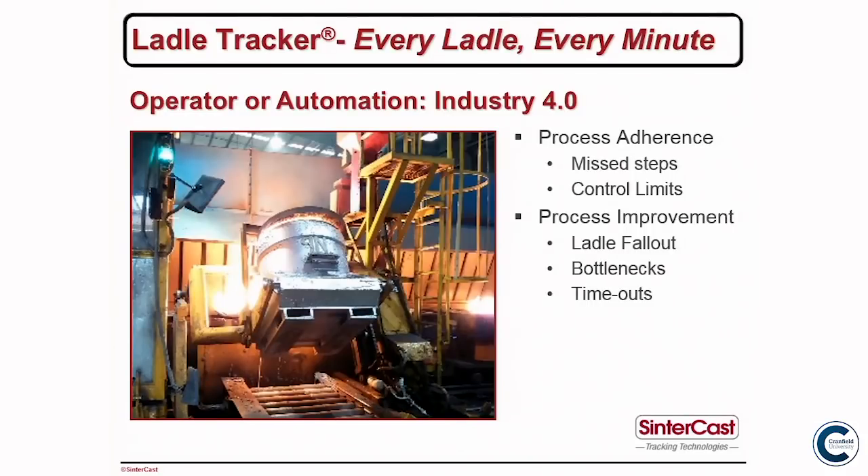For magnesium-treated irons, magnesium is constantly fading and we have a time limit for pouring the ladle. When the ladle is approaching within 30 seconds of the timeout — typically around six and a half to seven minutes — we change the light to yellow. The operator is allowed to finish pouring that mold but not start a new one, because if he only half-fills the mold he'll burn the cores. The foundry was really surprised at how many ladles get timed out — it's a lot of money.